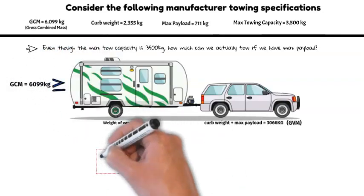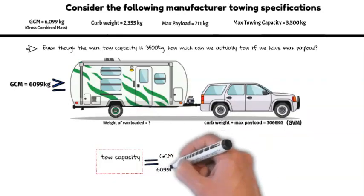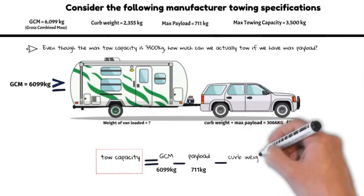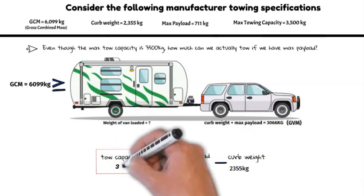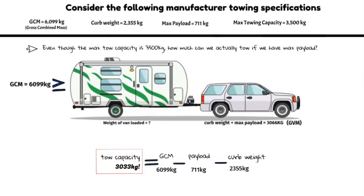Since we know that we cannot exceed the GCN weight limit, we can calculate our actual tow capacity by subtracting our payload and curb weight from the GCN. This will essentially tell us how much weight tolerance we have remaining under our GCN limitation.